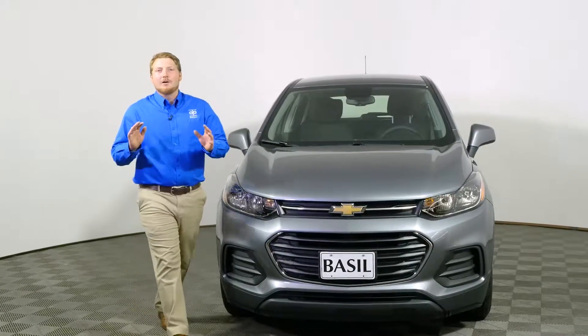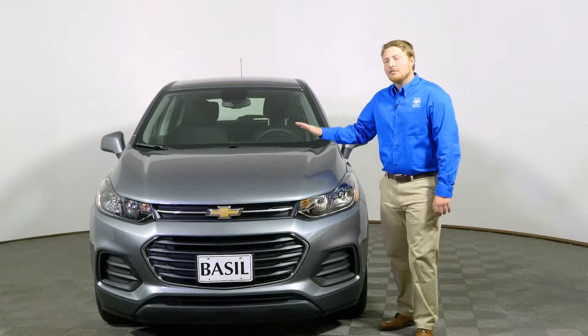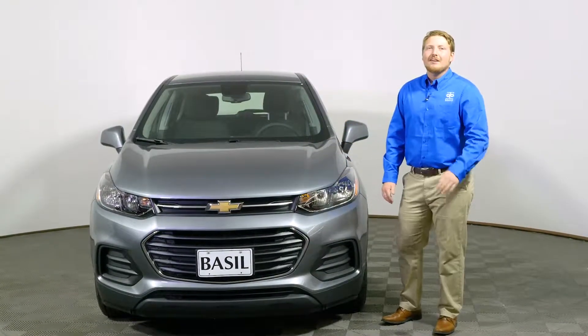The Chevrolet Trax is the perfectly sized SUV that has a sporty and confident ride. That's thanks to the 1.4 liter turbocharged engine which can give you up to 31 miles per gallon on the highway.